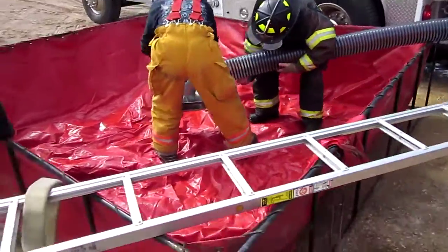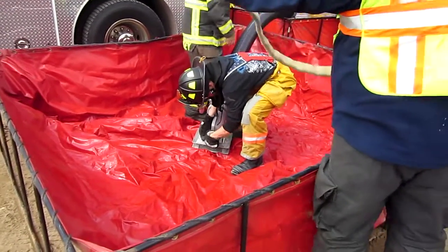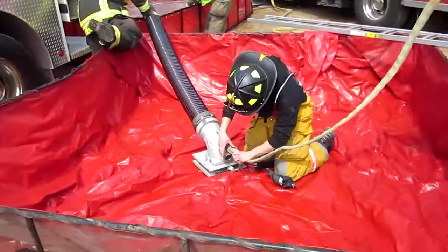You can see the guys building a jet siphon. They're going to be using one of the folded tanks — folded tank's low-level strainers. They're building the jet siphon and he's hooking it up. Now we'll be ready to move to that additional tank.